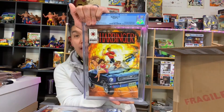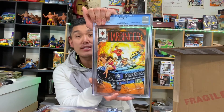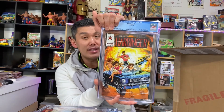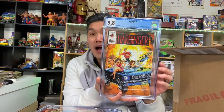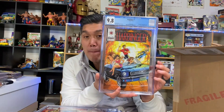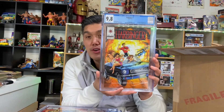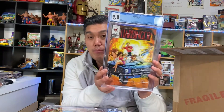Two books left: Harbinger #1 and Transformers #1. Here we go — Harbinger number one. I sent two of these in, and this one had a pre-screen set for 9.8. It came back a 9.8 with the coupon inside — a beautiful book! I might sit on this for a while. I'm very happy I got at least one of the two copies back as a 9.8.